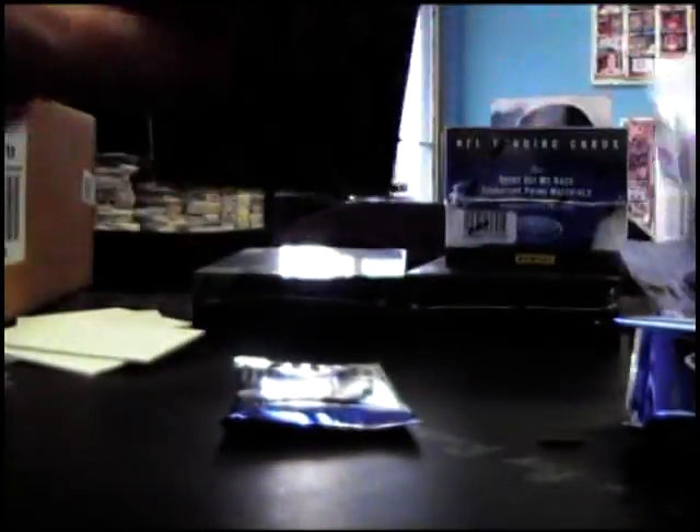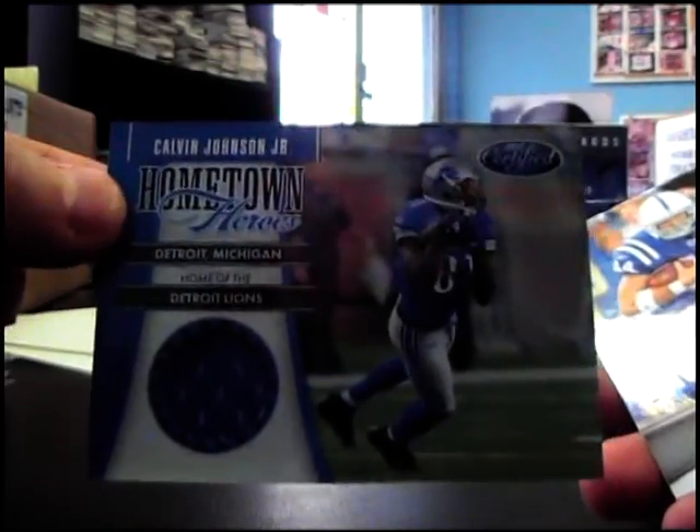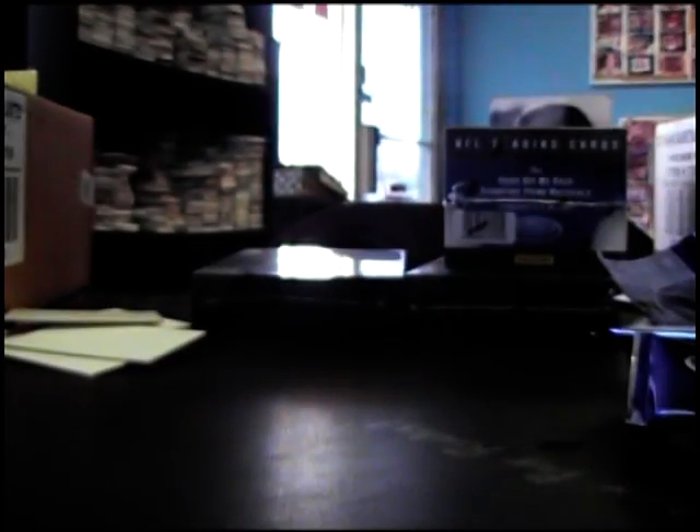I'm shooting a video, I'll be right there. Braylon Edwards numbered to 250, 999 Ryan Kerrigan. 999 — a King Airs, numbered to 250, jersey Calvin Johnson. And the last pack is Cam Newton, 9999. Alright man, I'll be right back with those three boxes, see ya.